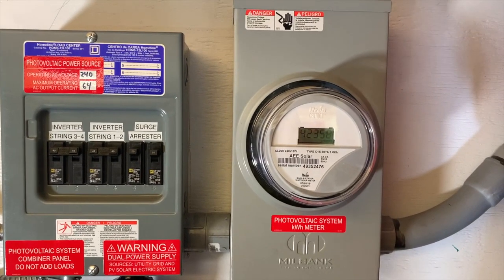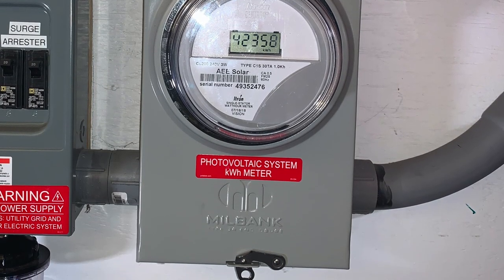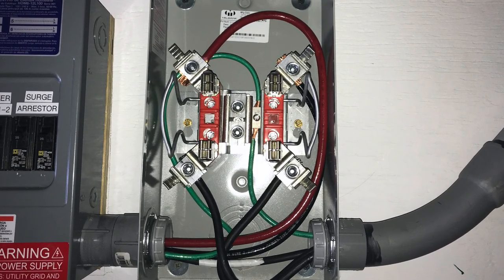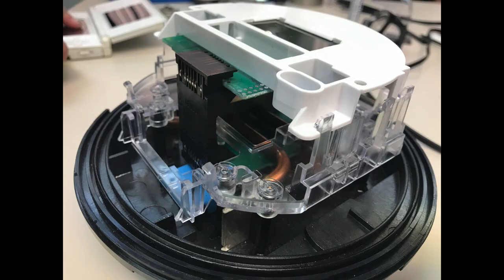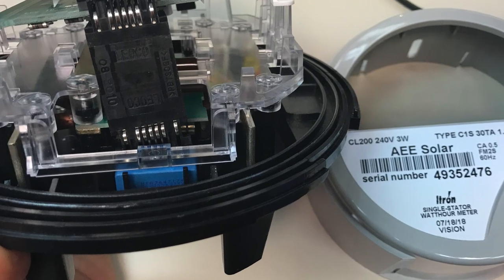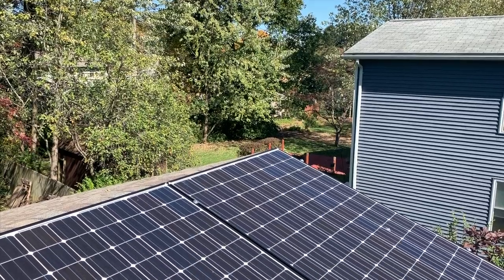There's also a production meter here that shows how much the system has produced. When I went to turn on the whole system for the first time, I realized the meter was broken even though it was new. Rather than wait to send it back for a replacement, I took it apart, fixed the loose connection, and it's been working great since.